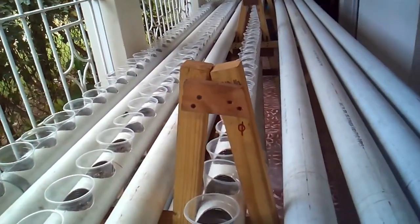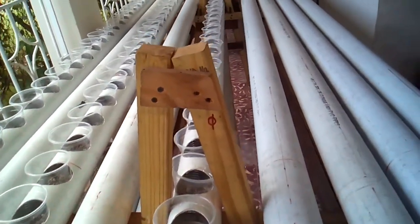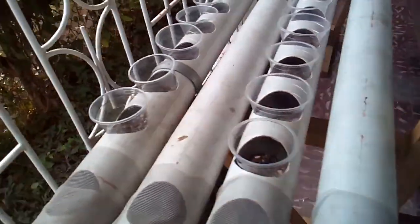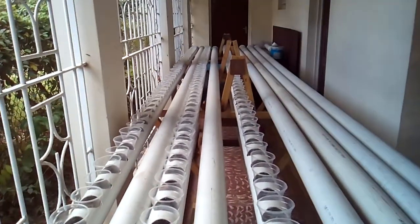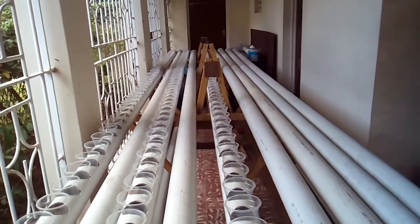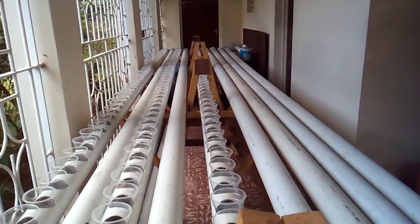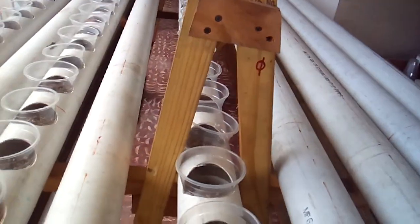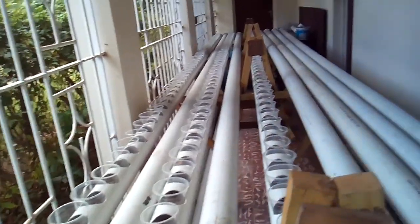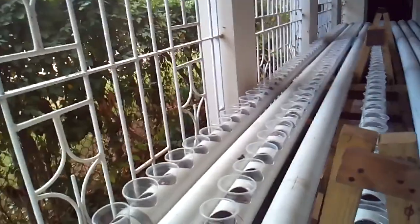I've planted cabbage seeds in these two rows here. Today is November 4, 2018. The cabbage plant seeds were prepared and packaged in April 2018, and they were planted at 11:30 this morning, November 4.